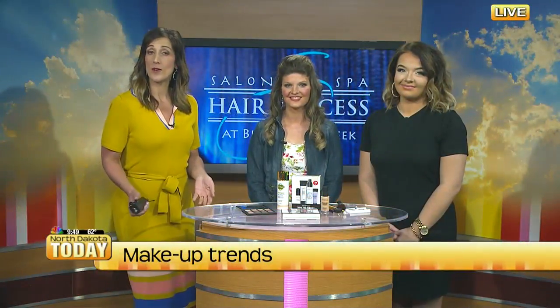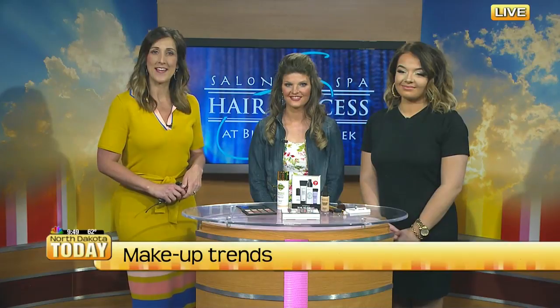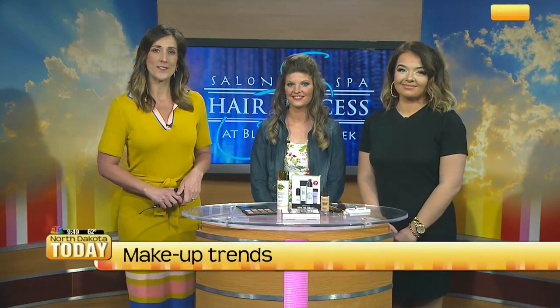Just like clothing and hair, makeup trends also change. And to help us stay up-to-date and looking fabulous, we have Tanya and Allie from Hair Success to talk about what is hot right now. Thank you guys for coming in. Thank you for having us. So you have a couple different things we're going to talk about — where should we start this morning?